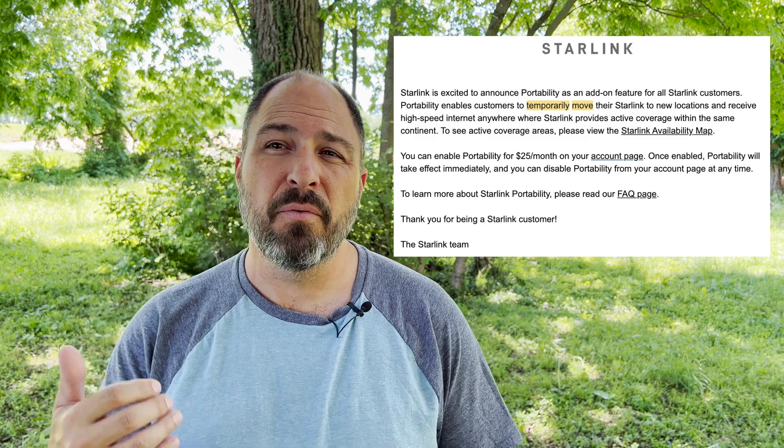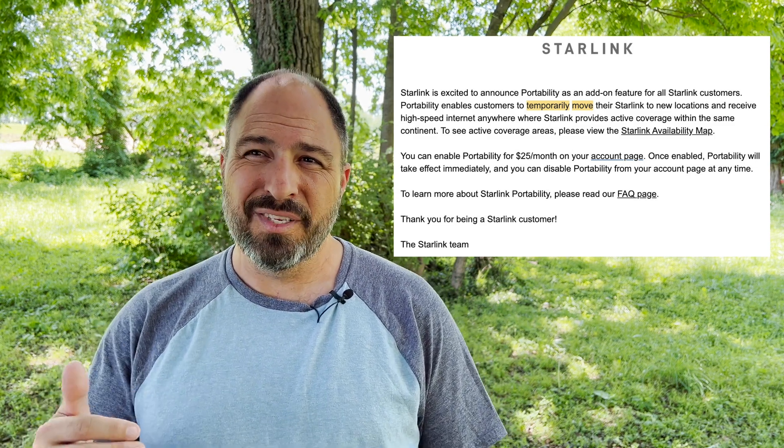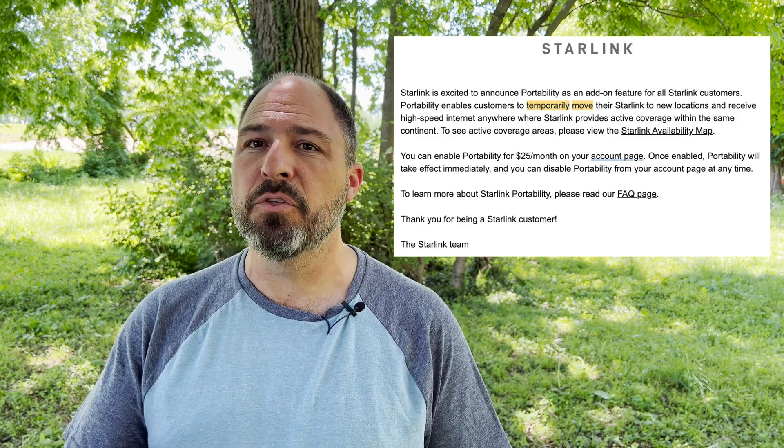The second thing that jumped out was the sentence saying portability enables customers to temporarily move their Starlink to new locations. How long is temporary and what happens when you exceed that duration? I could not find much on how long Starlink considers temporary. I did see a note that said you would have to change your registered service address if you use your Starlink in a foreign country for more than two months, but I didn't see anything stating how long temporary would be when using it in your home country. We do know that the longer you exceed whatever that temporary duration is, your quality of service could be degraded.